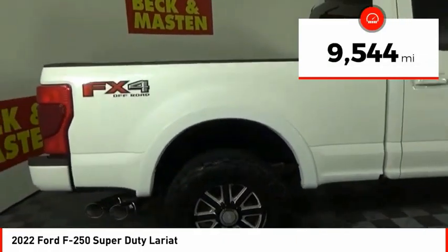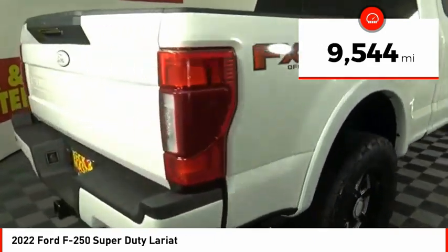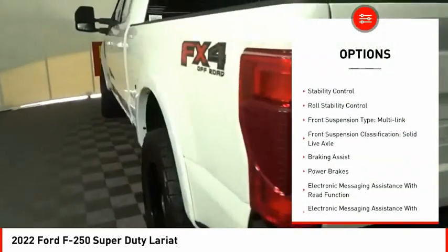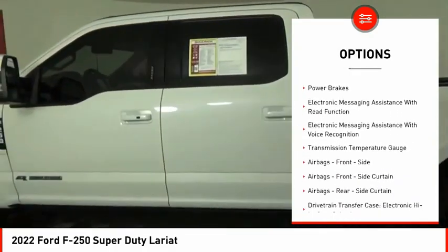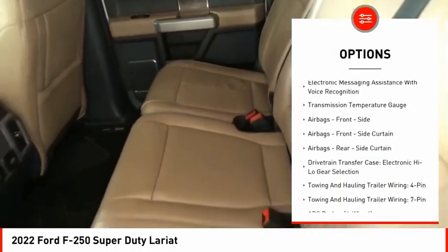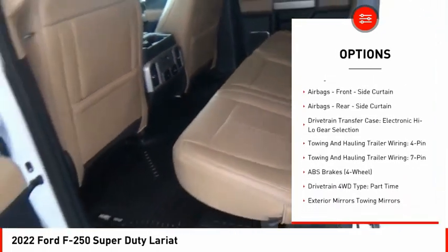This vehicle has less than 10,000 miles. Here are some of this vehicle's great options: traction control, stability control, roll stability control, front suspension type — multi-link, front suspension classification — solid live axle.